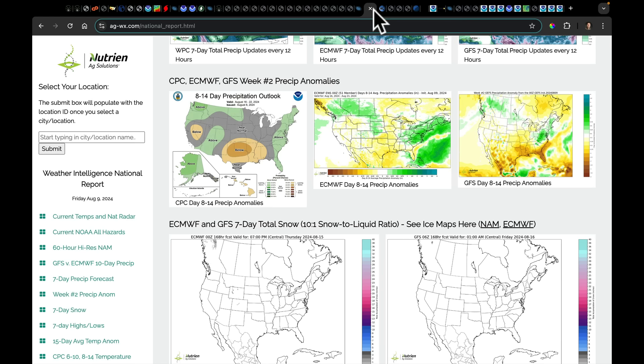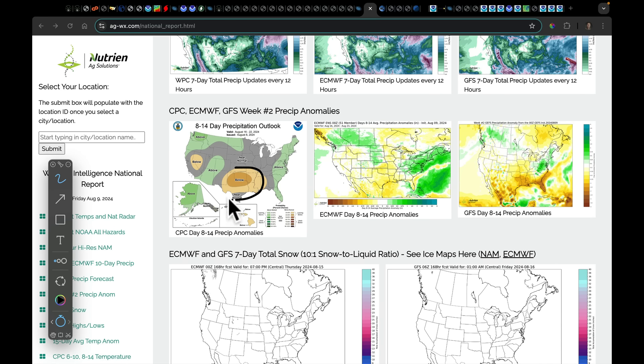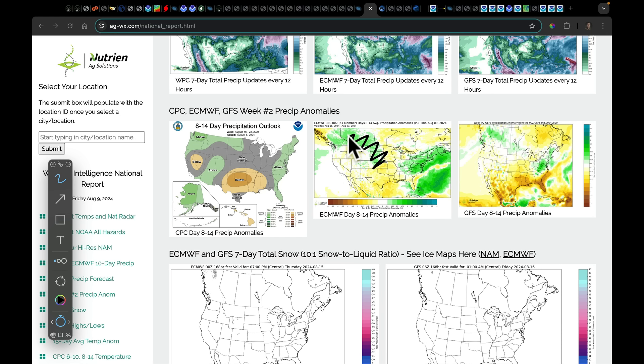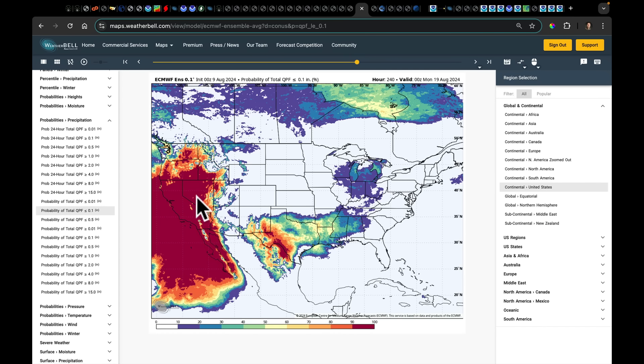Looking at the probability of going over an inch over the next 10 days — note this is the 0Z run, so some rainfall from last night was included. This region is expecting relatively healthy amounts of precipitation according to the European ensemble. Looking out into week two, the models are finally picking up on the risk of this area staying under a larger ridge, and as a result having the risk of that flash drought development we've been talking about all week. With the heat in place there, that's going to be very problematic. There'll also be places where we get better rainfall activity in the northwest going forward.